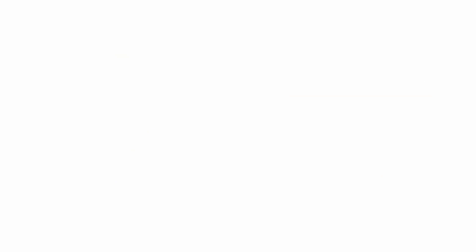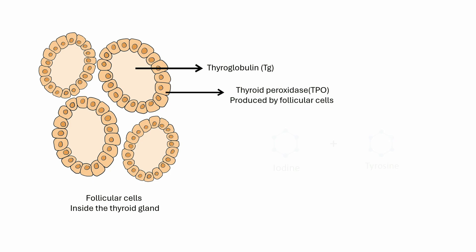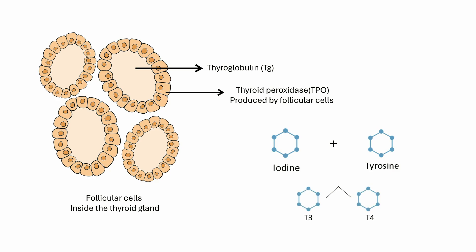Let's look at the inside of the thyroid gland. The thyroid gland contains a protein called thyroglobulin on which the thyroid hormone is assembled, and an enzyme called thyroid peroxidase which attaches iodine to tyrosine to make the thyroid hormones T3 and T4. These hormones are then released into the bloodstream.